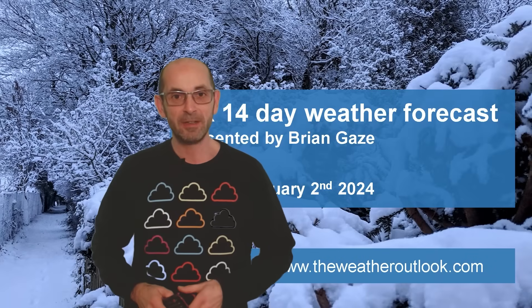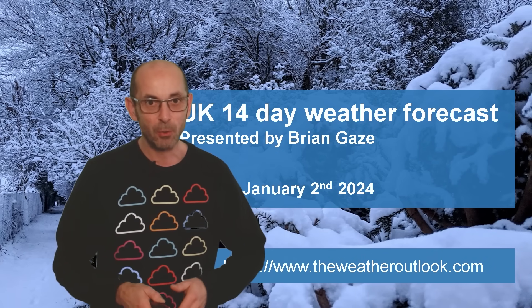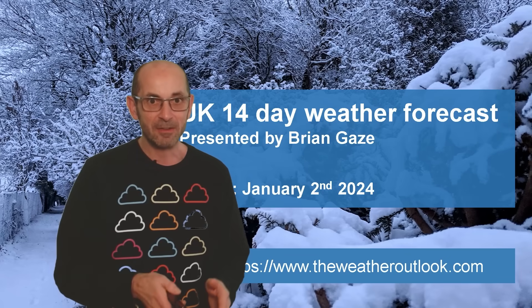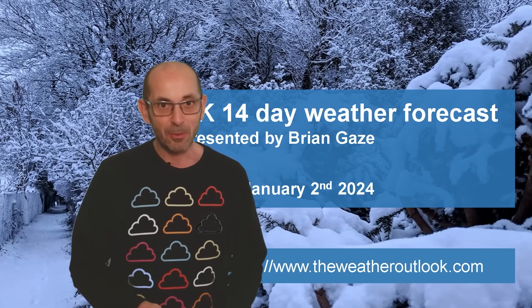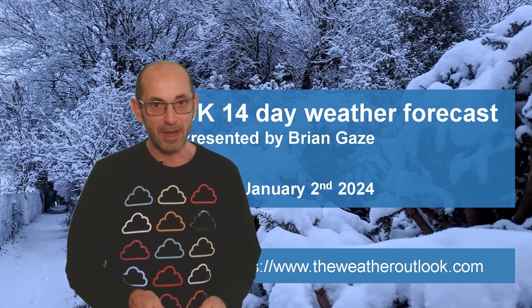Hi, welcome to the 14-day weather forecast and a very happy new year to you all. The festive season in general was characterised by unsettled, very wet and at times stormy weather. It was also generally mild. So, are there any signs of change as we head through the first half of January?